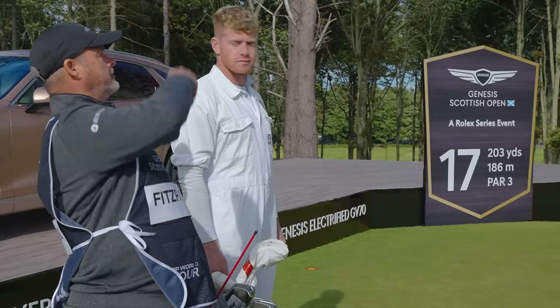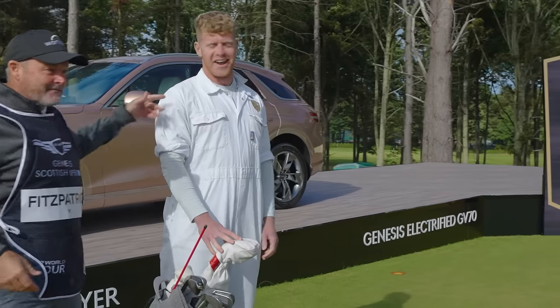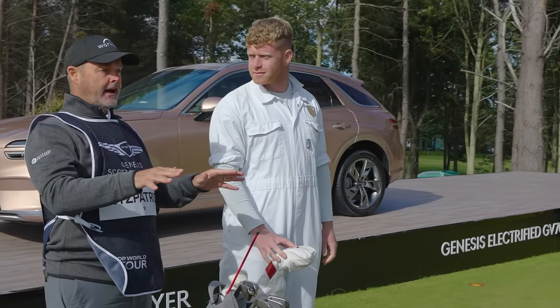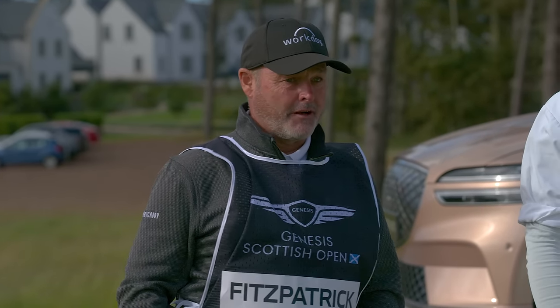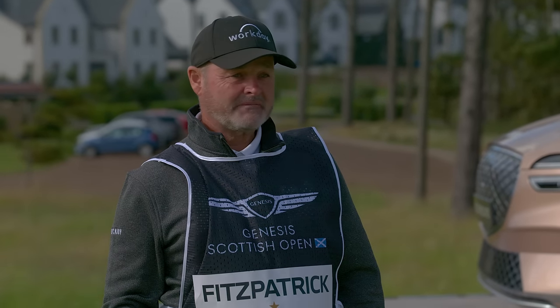We just need to check the wind first. Right to left against. I'll tell you what, you get a car if you hit the green today — never mind a hole-in-one — so good luck with that one. 205 yards into the wind from the right. Sounds like about a 4-iron? 4-iron, I'd say, yeah.